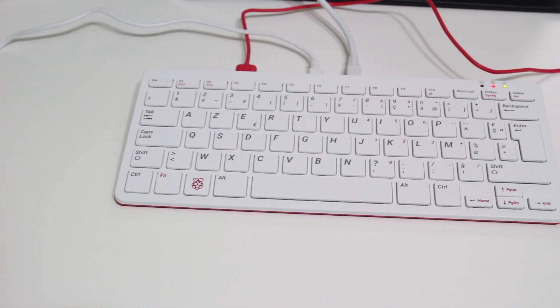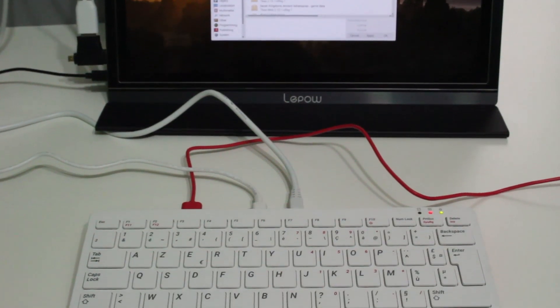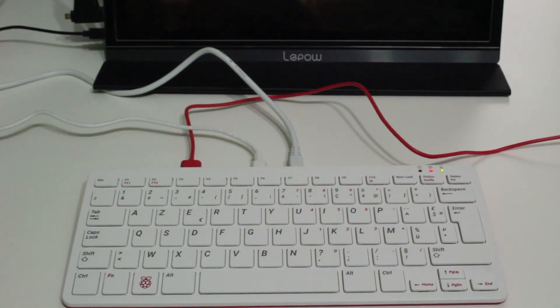Now the Raspberry Pi Foundation have done something quite strange. They've released something that looks more like a computer rather than a small circuit board. This is the Raspberry Pi 400. So if you want to find out more, please let me explain.